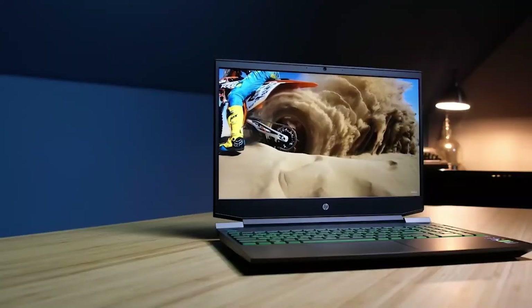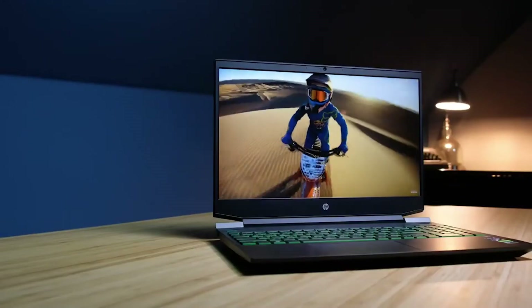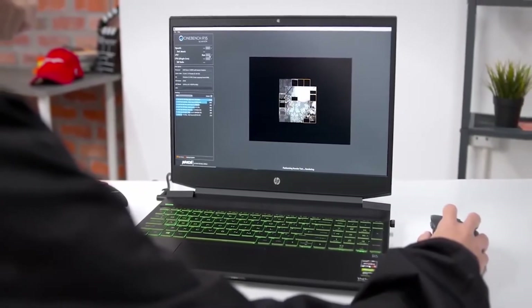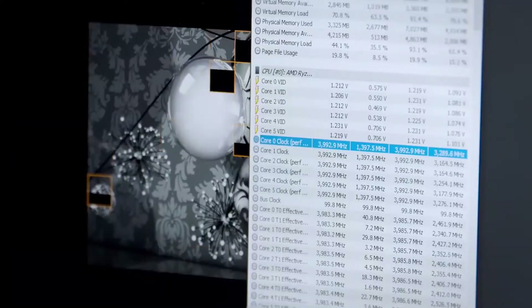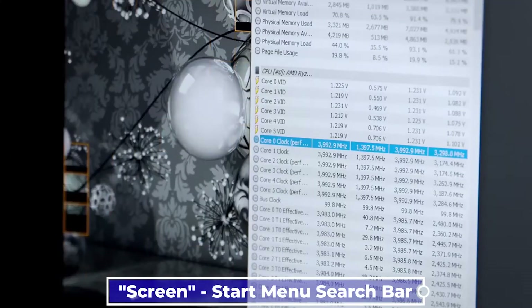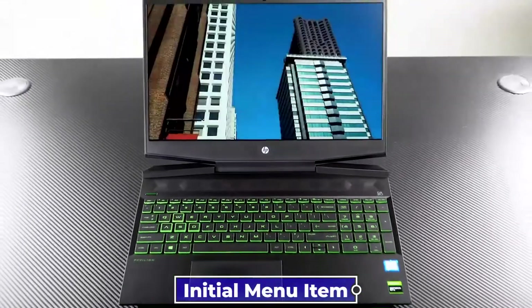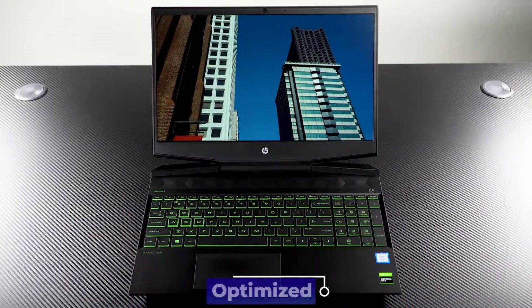But before you decide to repair the screen, you should examine the screen resolution. Having the wrong screen resolution can cause issues with how the screen displays. To do that, type 'screen' into the Start menu search bar to see your screen's resolution. Select the initial menu item, and last but not least, make sure the screen resolution is optimized.